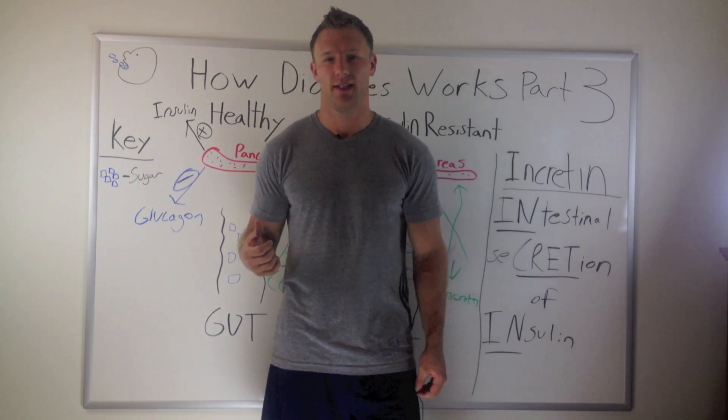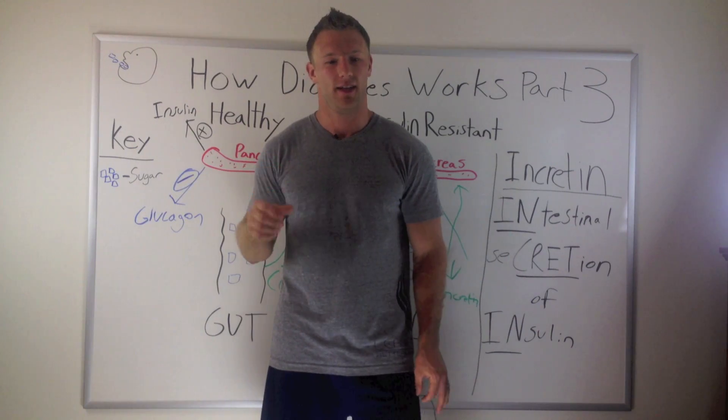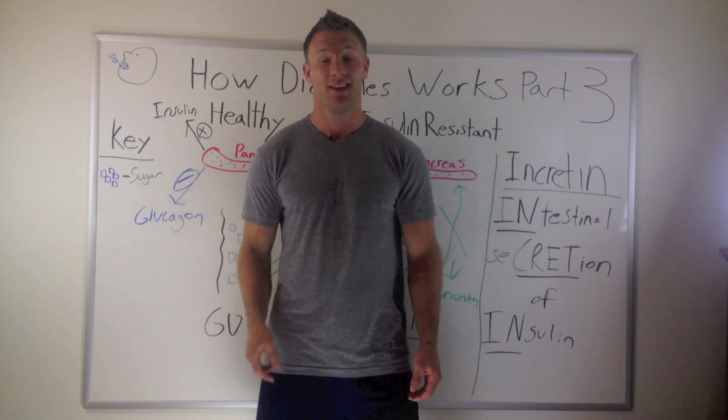Alright, I hope you learned something today. And remember, you actually make more insulin when you ingest versus inject glucose. Until next time.